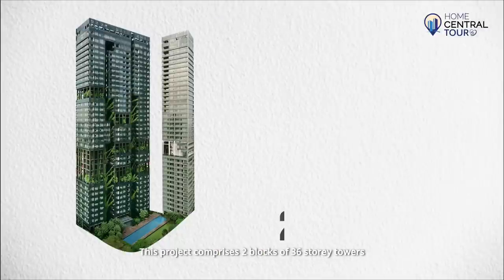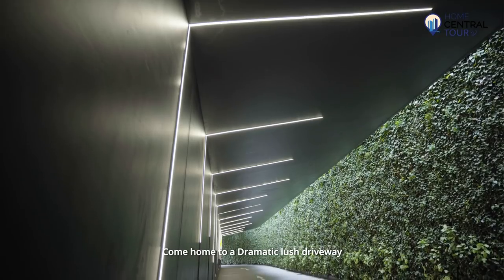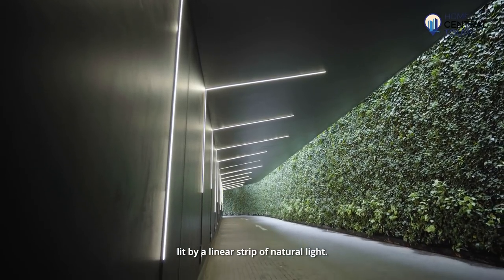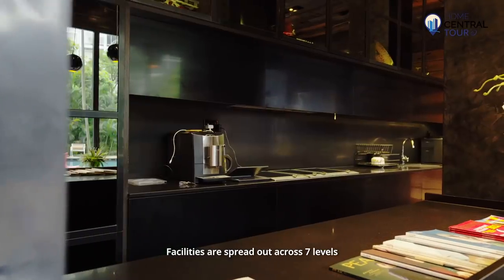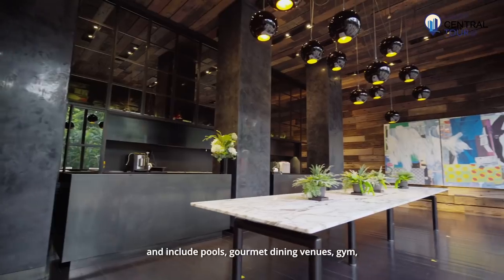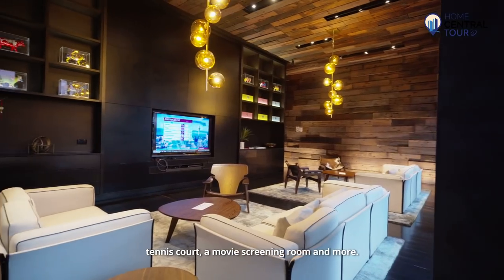This project comprises two blocks of 36-storey towers with a total of 156 units. Come home to a dramatic lush driveway lit by a linear strip of natural light. Facilities are spread out across seven levels and include pools, gourmet dining venues, gym, tennis court, a movie screening room, and more.